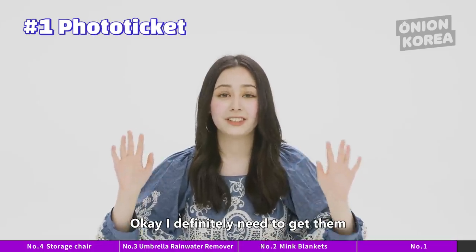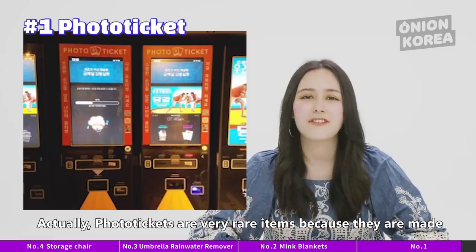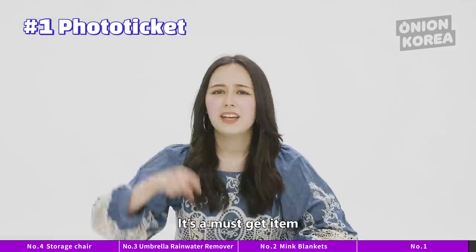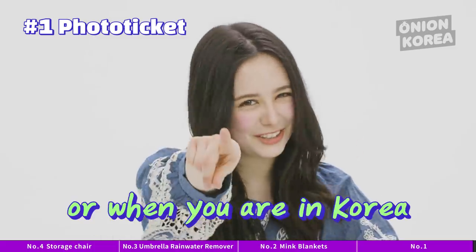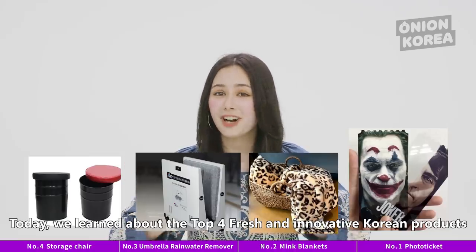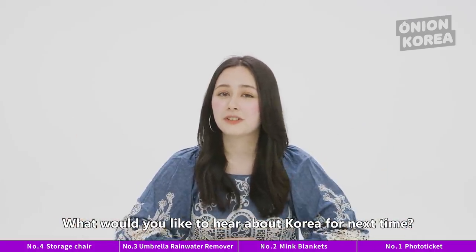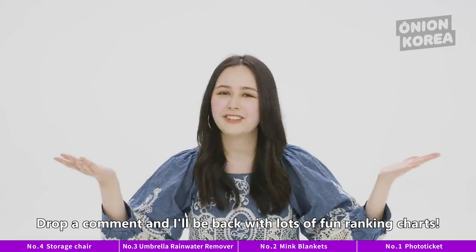I definitely need to get them the minute we're done with the shoot. Photo tickets are very rare items because they are made for special events and you can't get them at every movie theater — it's a must-get item. You should get it right now, or when you're in Korea. Today we learned about the top 4 fresh and innovative Korean products that everyone is crazy about. What would you like to hear about Korea next time? Drop a comment and I'll be back with lots of fun ranking charts.